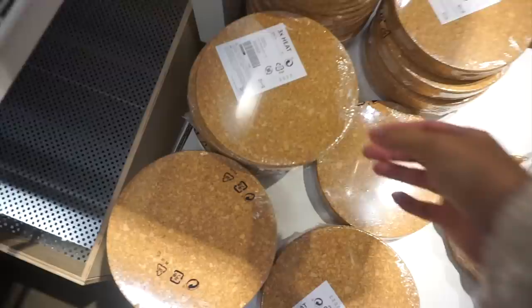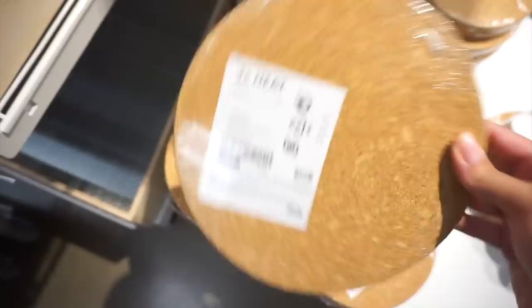You guys have probably seen these in my kitchen videos — these trivets work so great. I've had them for at least four years, they're a great price, and they protect my quartz countertops whenever I have hot foods to set down.